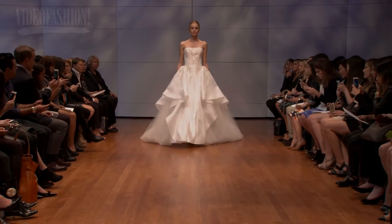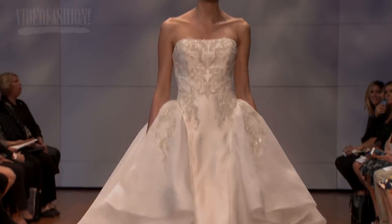The Ravini bride is a go-go-go, busy type of individual. She's confident and she's looking for a dress that actually complements her sensibility and style.